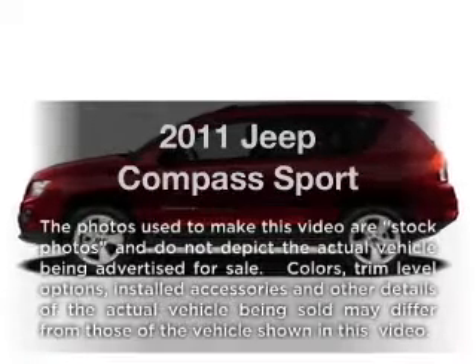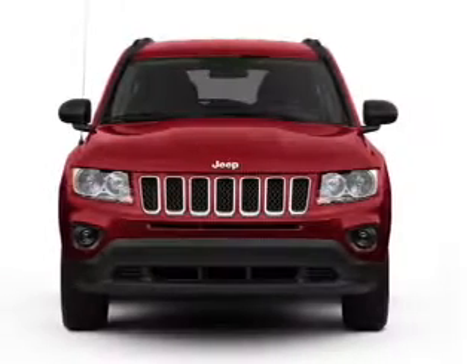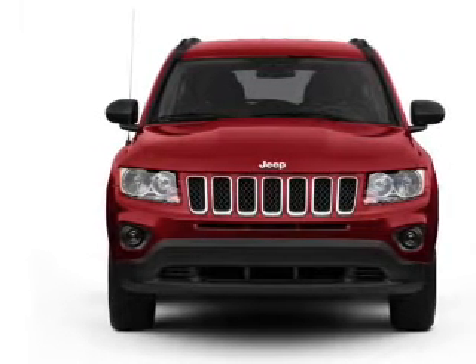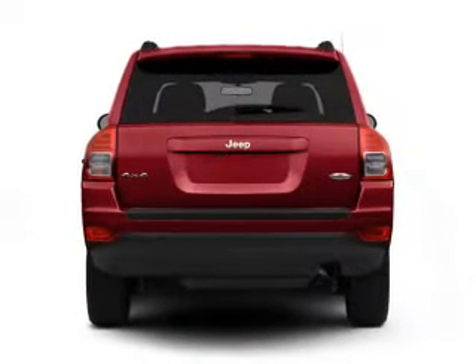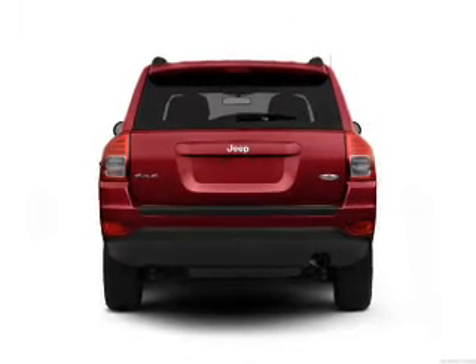Presenting the 2011 Jeep Compass. Travel the roads in style and comfort in this great vehicle with an efficient four-cylinder engine. The powertrain includes front wheel drive connected to a smooth shifting transmission. Brake safely with the anti-lock braking system.